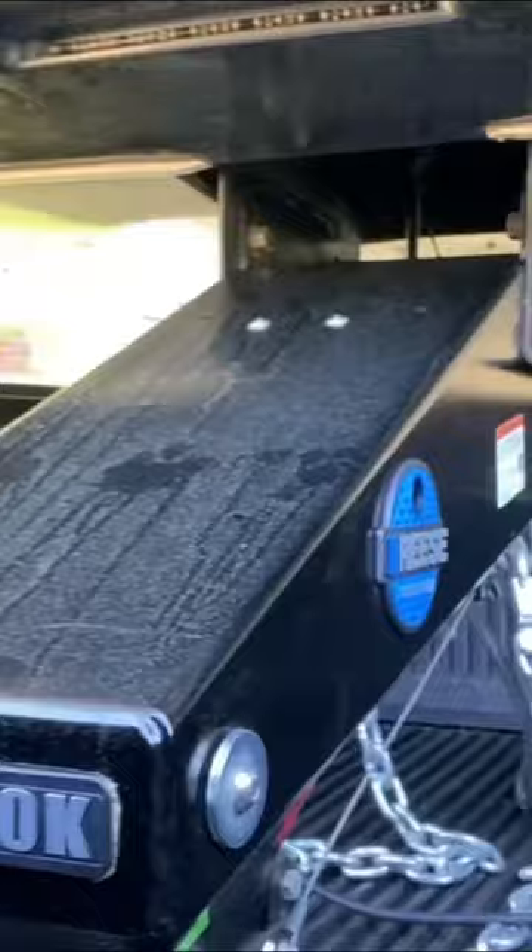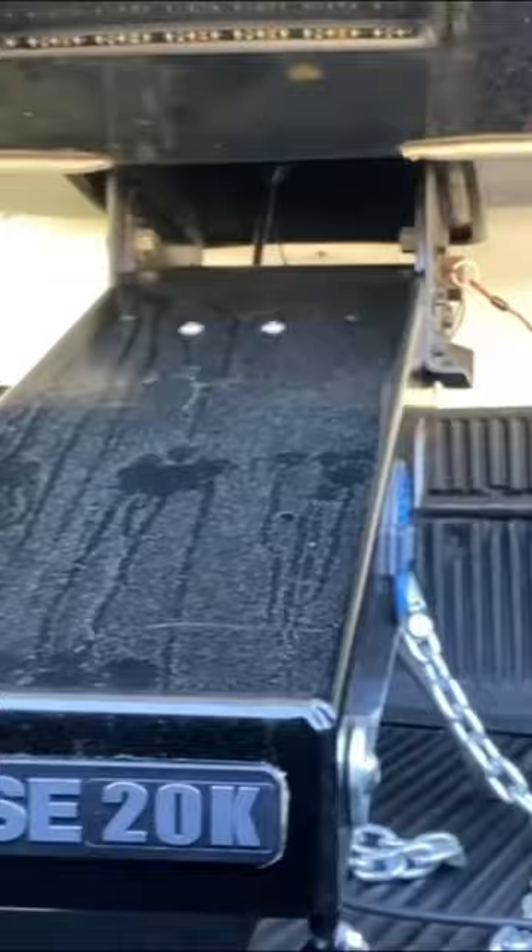The air ride technology absorbs the shocks and bumps felt with many other towing setups, making your ride much smoother and more comfortable.